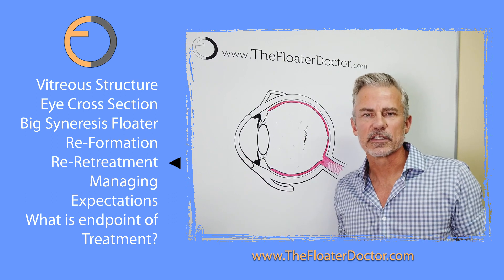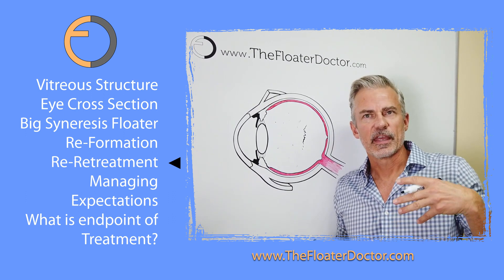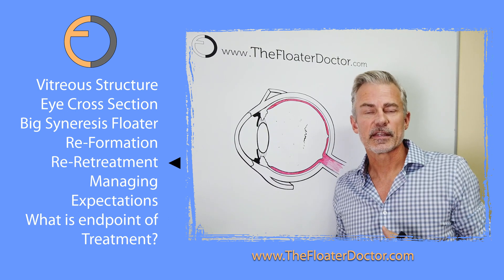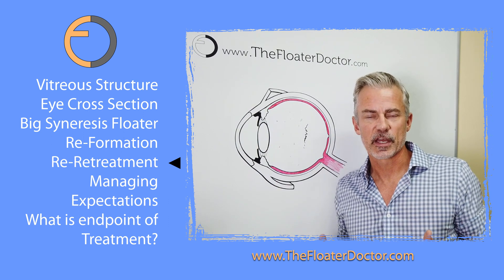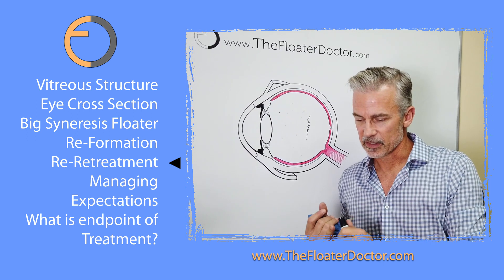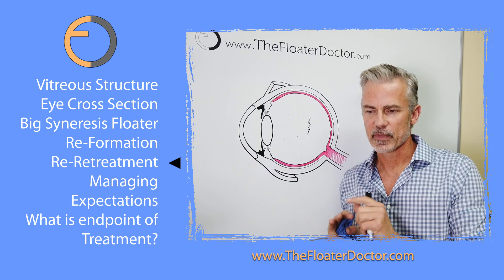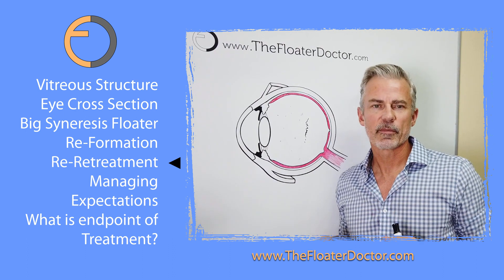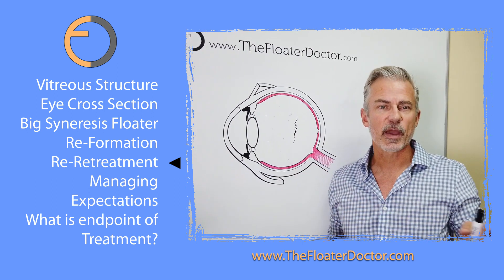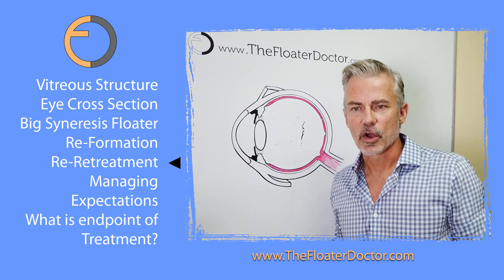I wish it were a one-and-done or one-and-two-and-done procedure. I don't get to enjoy the efficiency and certainty of completion that a cataract surgeon does. A cataract surgeon, when done, can say: the cataract is out, the new lens is in, everything is tidied up, I am 100% done. I don't get to enjoy that. Everything I do is on a spectrum, a sliding scale — that's just the nature of the beast.